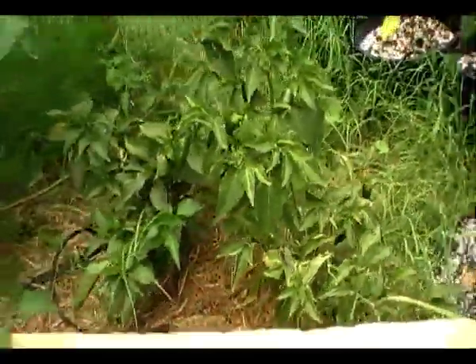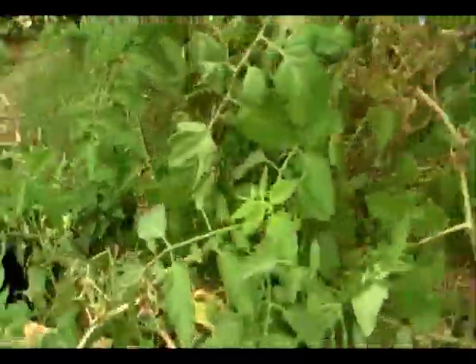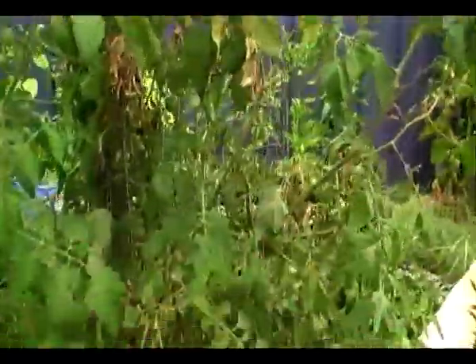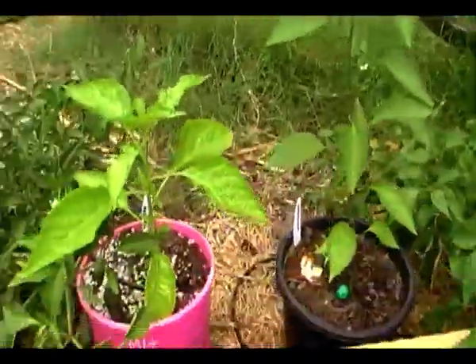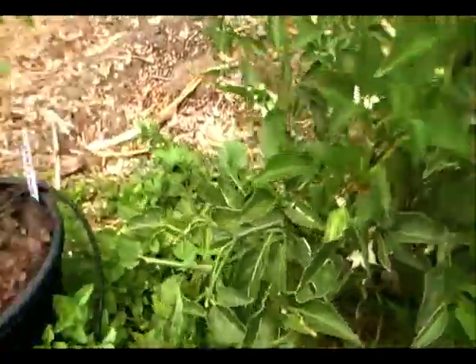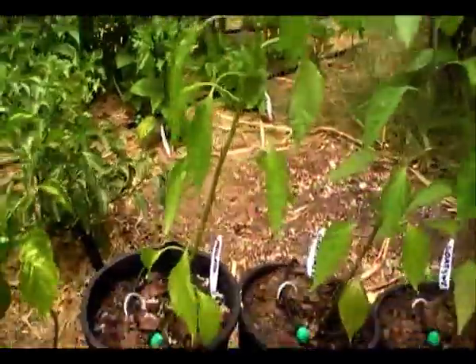Some jalapenos — test ones that I used. Looking a bit scruffy. I recently picked them so there's not much left on them. There's a tomato that's just going crazy. Goats weed. Goats weed, Bahamian bird pepper. Another jalapeno. Goats weed, goats weed, bendy goats weed. Mulatto.